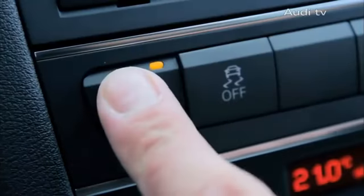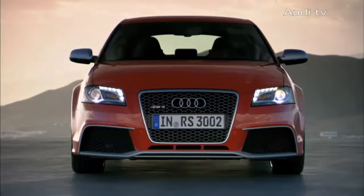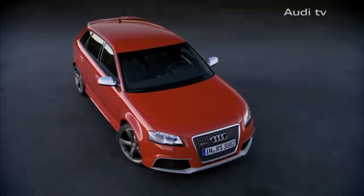The sport button, automatic climate control, the Chorus radio system and Xenon Plus headlights are all standard.